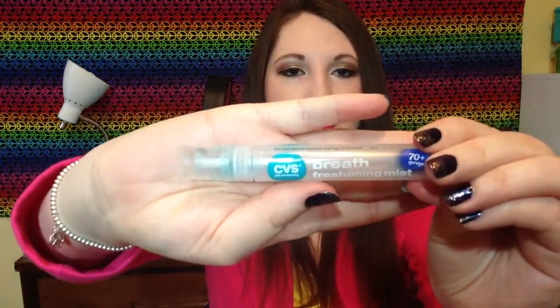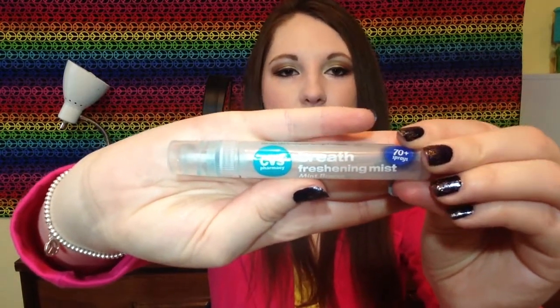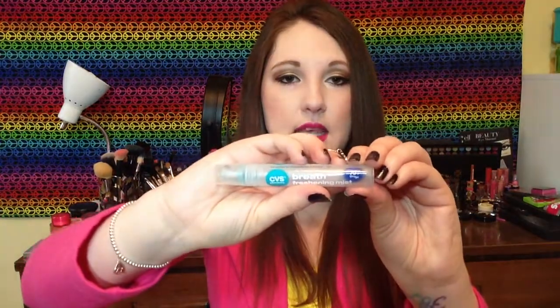This is my CVS Binaca — basically just a mint spray. I'm addicted to this stuff, I love mints. With the holidays coming, candy canes are basically my favorite candy, especially the little mini ones. This is Mint Breeze, a CVS spray brand with 70-plus sprays. I love keeping it in my purse and I've already repurchased it — there's already another one in my purse.